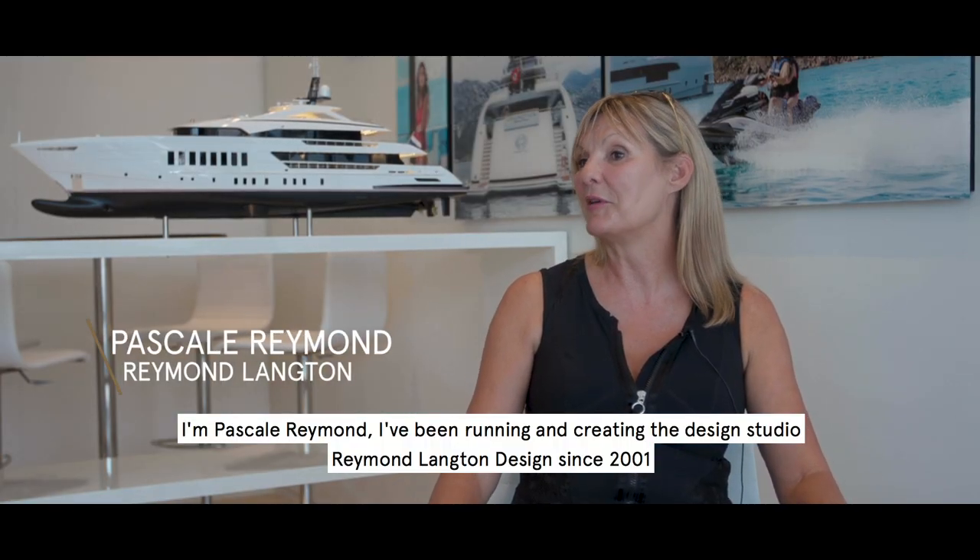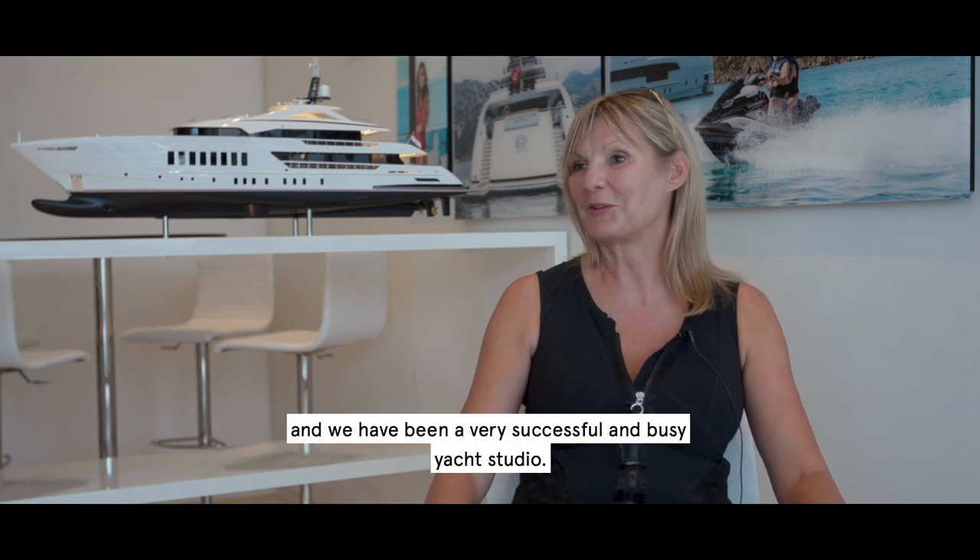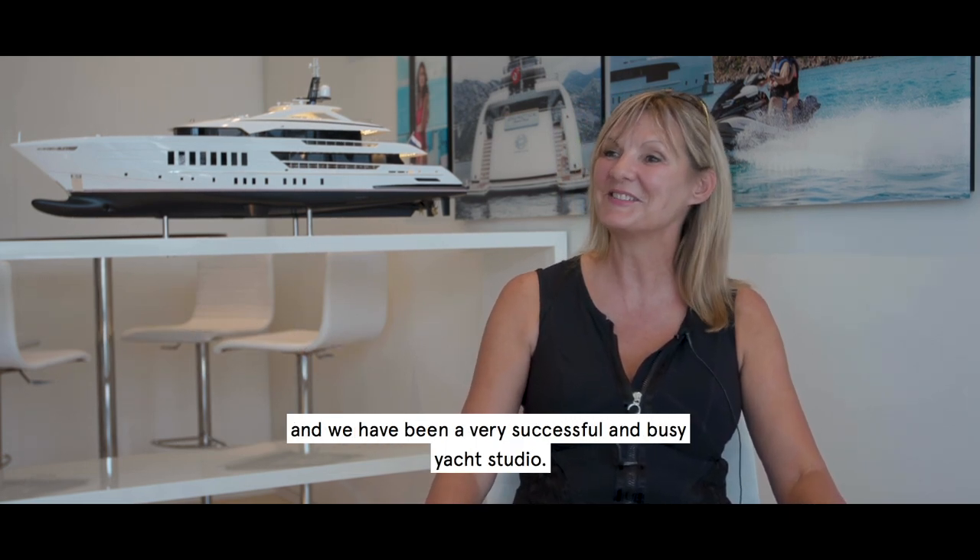I'm Pascal Raymond. I've been running and creating the design studio Raymond Langton Design since 2001, and we've been a very successful and busy yacht studio.